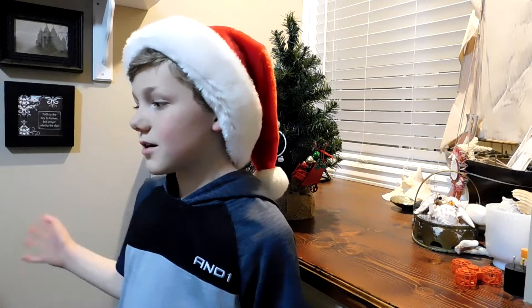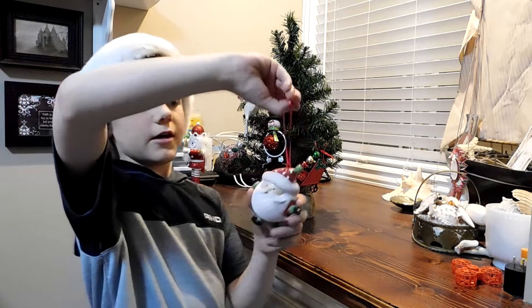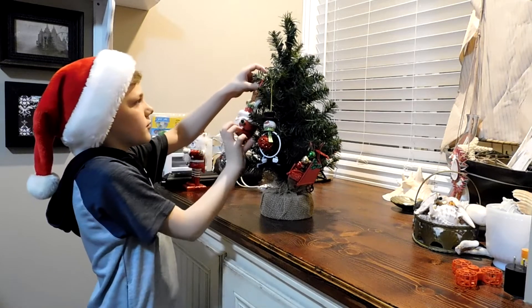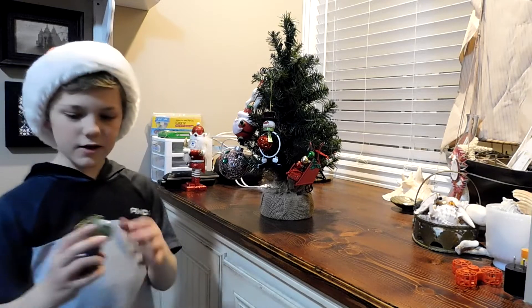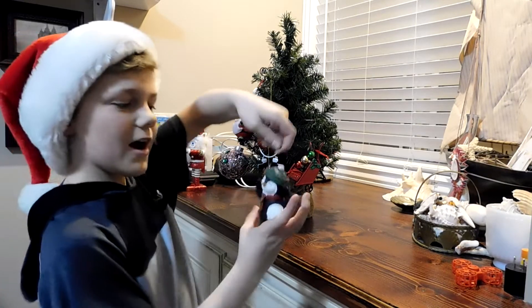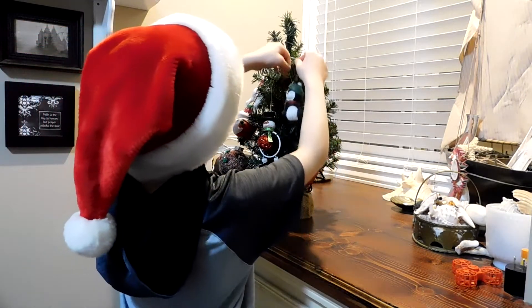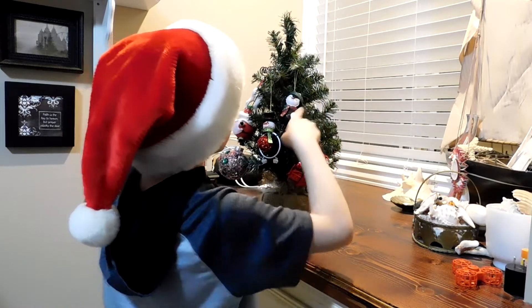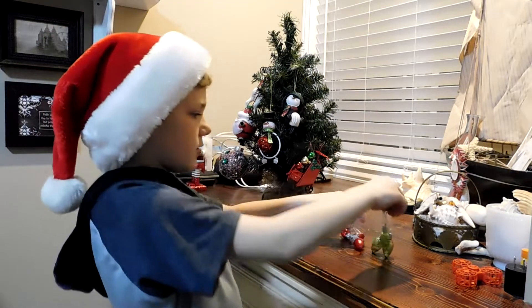Our next ornament is going to be one of my favorites — the Santa Claus. He's going to go right here. My next ornament is my favorite favorite. I named him Penguino. He's going to hang right here. And then I have all of these little Christmas lights and they're going to wrap all around the Christmas tree.